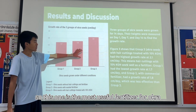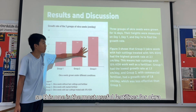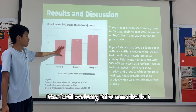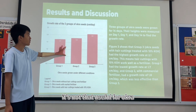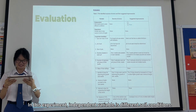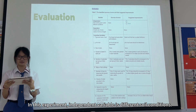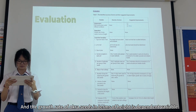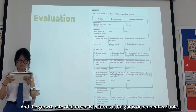For group 2, even though it uses commercially bought fertilizer, it was not as effective for okra growth. In this experiment, the independent variable is soil conditions, and the growth rate of okra seeds in terms of height is the dependent variable.